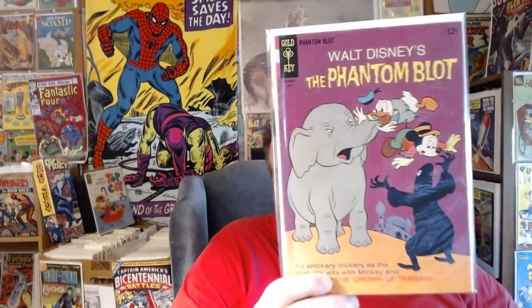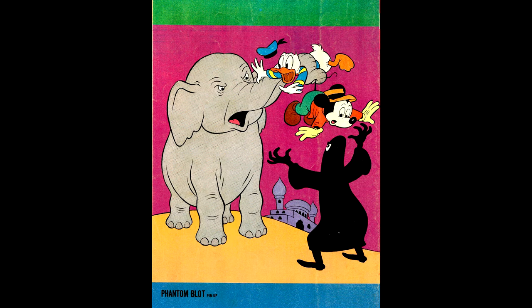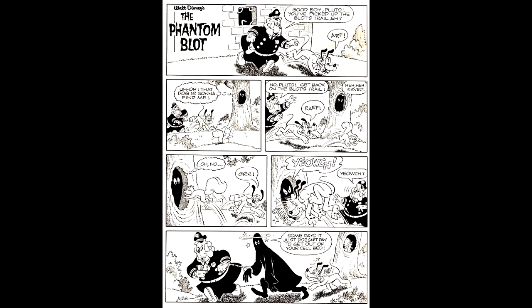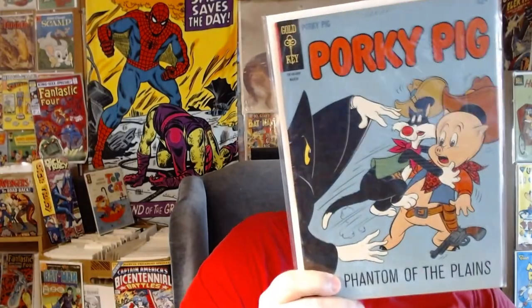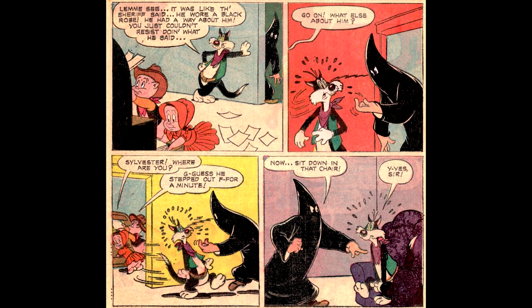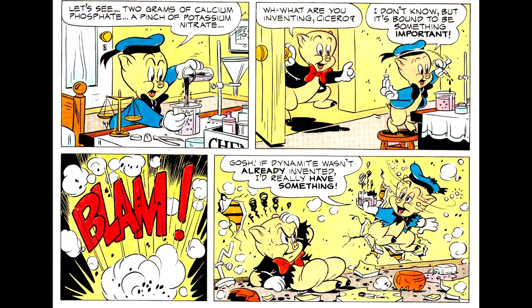The Phantom Blot number 5, from April of 1966, guest starring Donald and Mickey. Here's the back cover — it took the entire issue for Mickey and Donald to get the Blot in jail, but the inside cover gags show that Grandma Duck has no problem administering justice, and Pluto has no trouble getting the Blot right back in jail. Porky Pig faced off against a phantom-like character in Porky Pig number 5, from March of 1966. This phantom of the Wild West tried to hypnotize Sylvester into attacking Porky. On the back cover, young Cicero is innocently reading comic books when Porky gives him a birthday chemistry set — and Cicero nearly blows up the entire house, which proves the point that Gold Key comics are better than chemistry.